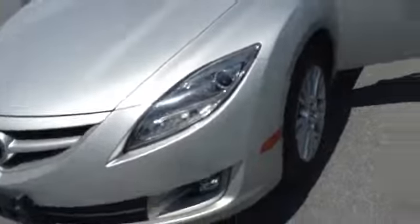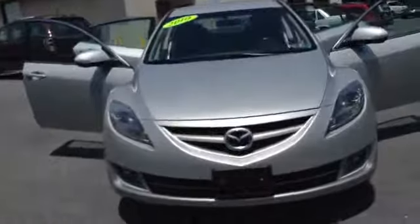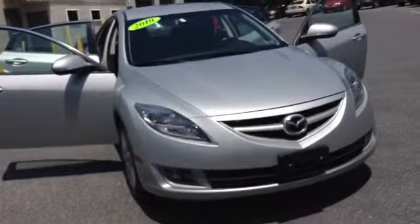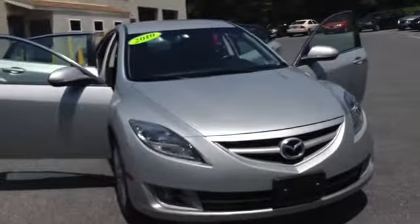You also get the Scott Advantage card, lifetime state inspection and the engine for life guarantee when you do service with us. If you have any questions, my name is Chad, direct number 610-928-4323. If you'd like to set up a test drive, get more information or even get pre-qualified, let me know. Hope to see you soon.